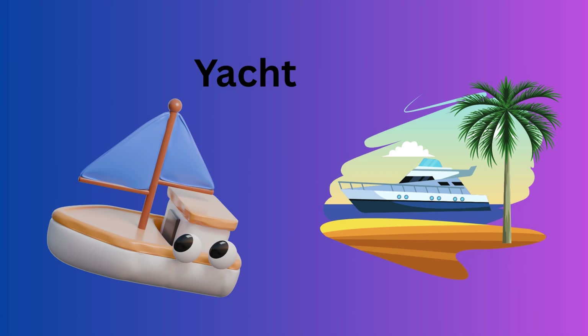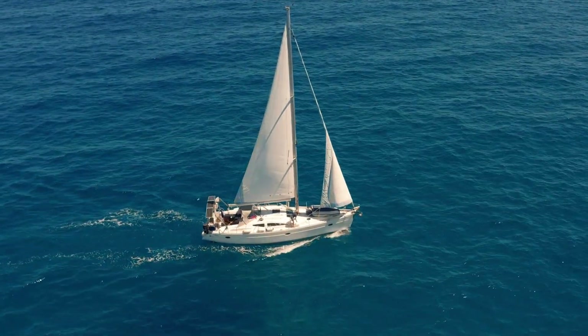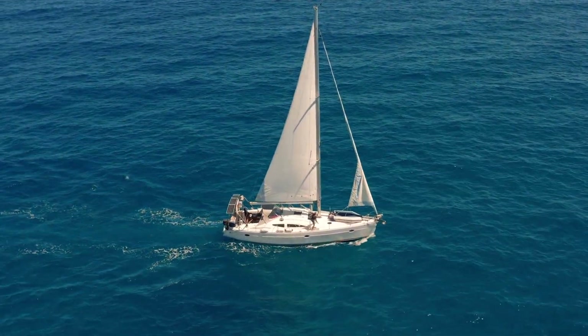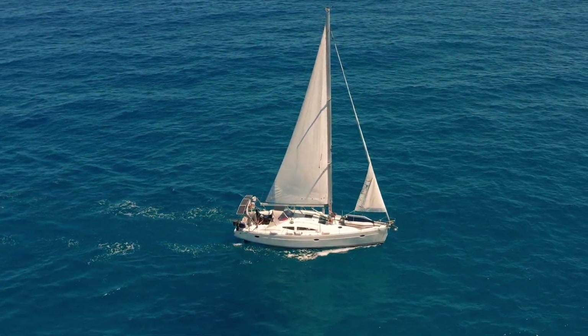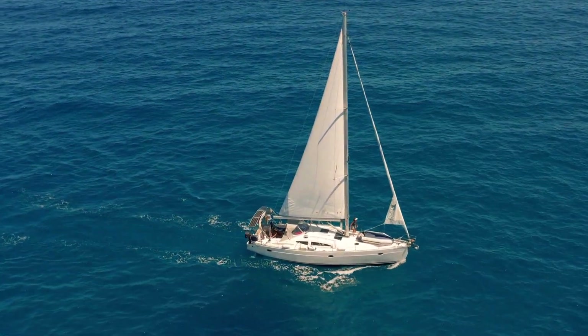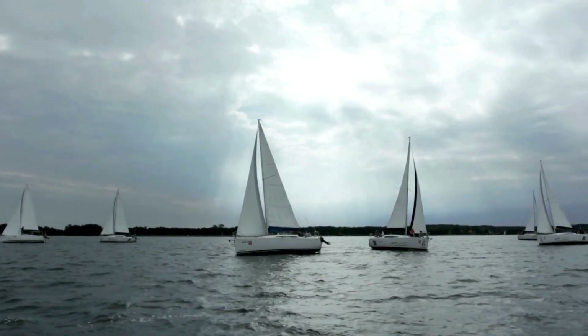Yacht — a fancy boat, often used for fun or parties on water. Sailboat — moves with the help of wind in its sails.